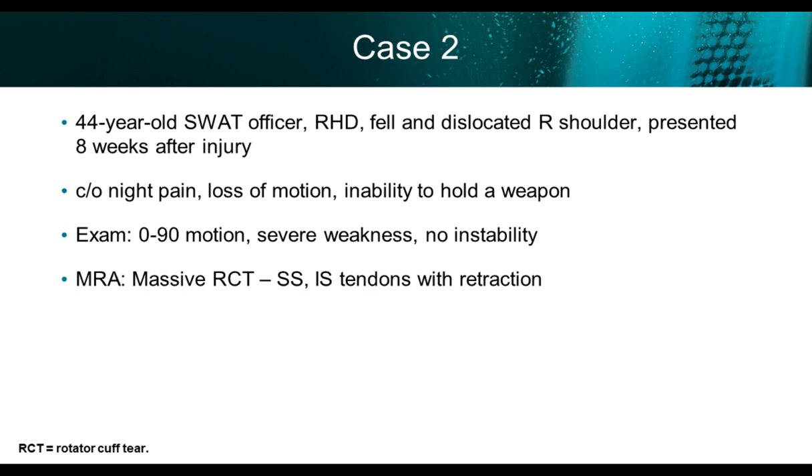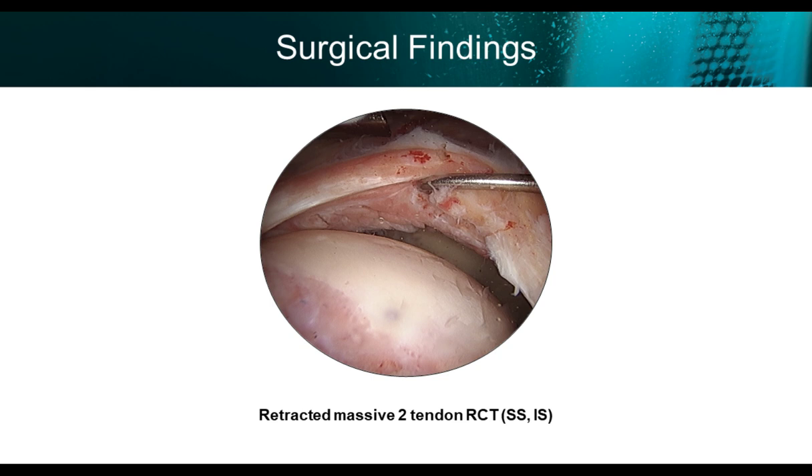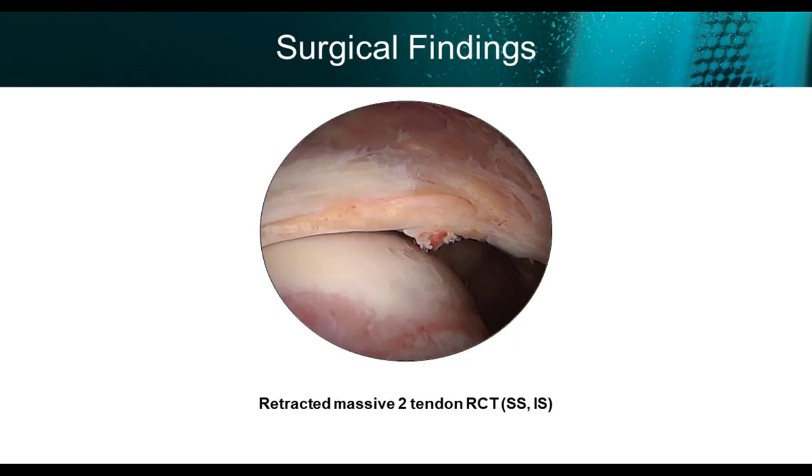The MRI showed a significantly retracted rotator cuff tear without too much delamination — there was some degeneration on the articular surface — it was a two-tendon tear. In a posterior view you can again see significant retraction at the mid-humeral head level.